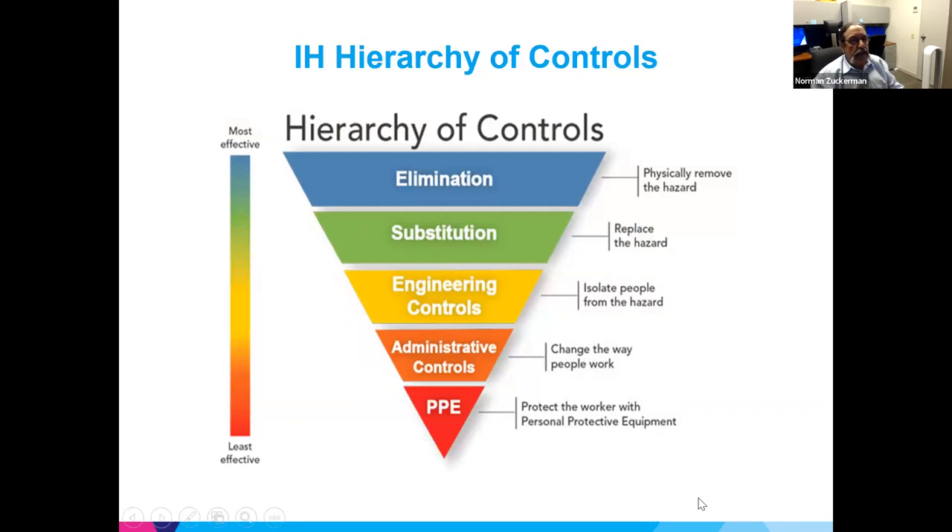The hierarchy of controls is a framework for weighing how effective various controls are at reducing exposure. PPE and respirators are at the bottom — not because they're ineffective, but because they must be used correctly, worn all the time, and have many failure modes such as having a beard. Industrial hygienists prefer to eliminate exposure completely — for example, using lead-free solder eliminates lead exposure. Substitution, ventilation, and engineering controls rank higher than PPE.